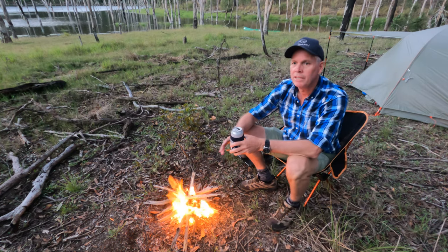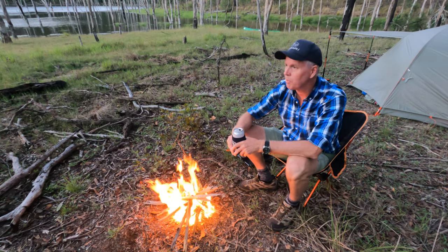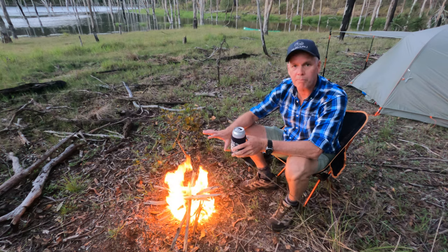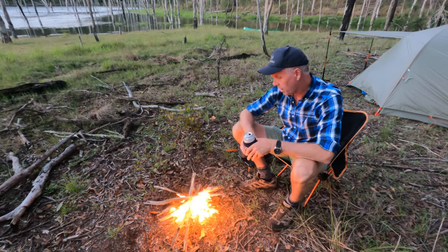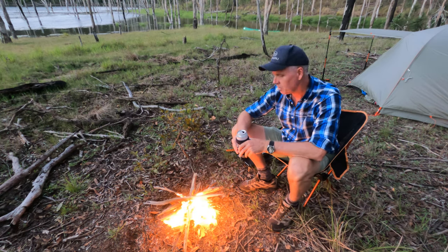Beautiful evening here, absolutely gorgeous. The wind's keeping the humidity out, which is fantastic here for the summer in subtropical Queensland. It's really nice just to be able to have a fire — you cannot beat that bush TV. I'm going to sit and enjoy this, let it calm down a little bit, and then I'll come back to you guys once I've got the little stove set up and cooking some dinner.